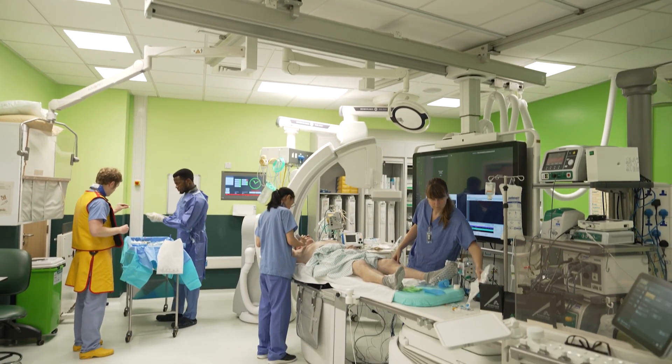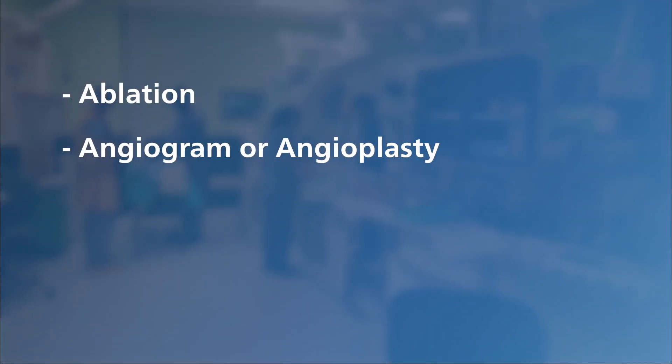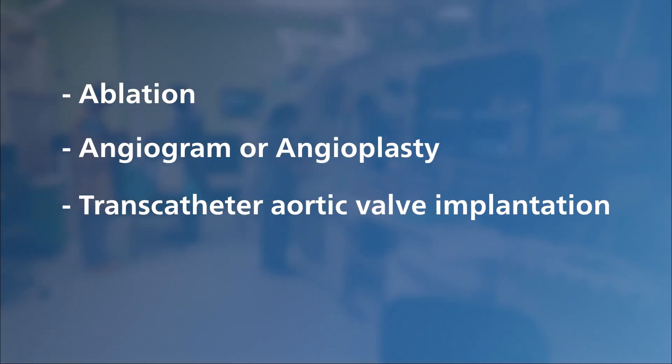Specialist catheters and intervention tools like stents, pacemakers, and prosthetic heart valves are also part of the standard equipment. There are a number of procedures that might take place in a cath lab, including ablation, angiogram or angioplasty, transcatheter aortic valve implantation, and the implantation of cardiac devices.